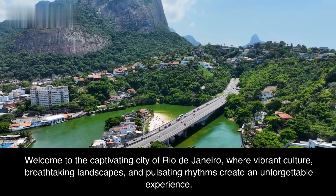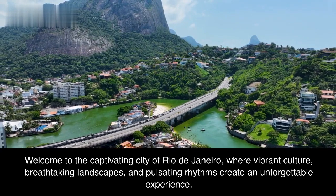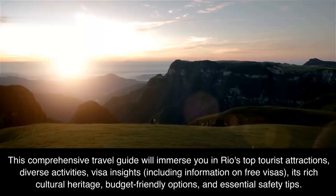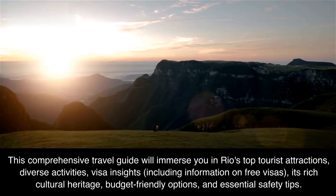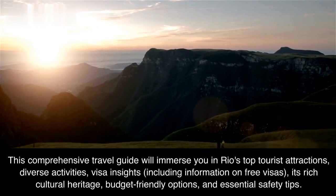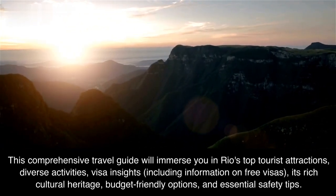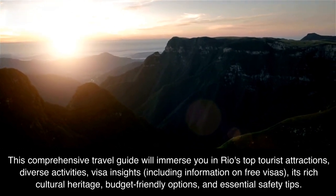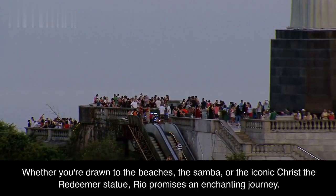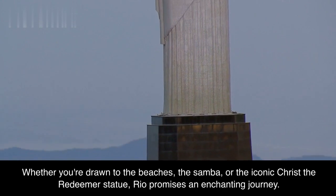Welcome to the captivating city of Rio de Janeiro, where vibrant culture, breathtaking landscapes, and pulsating rhythms create an unforgettable experience. This comprehensive travel guide will immerse you in Rio's top tourist attractions, diverse activities, visa insights including information on free visas, its rich cultural heritage, budget-friendly options, and essential safety tips. Whether you're drawn to the beaches, the Samba, or the iconic Christ the Redeemer statue, Rio promises an enchanting journey.